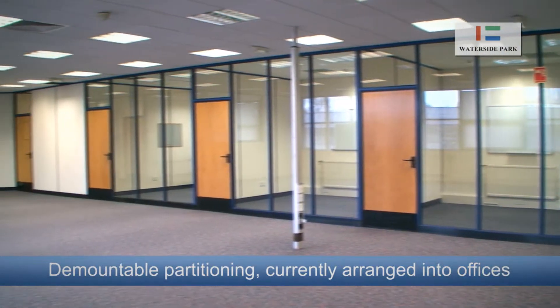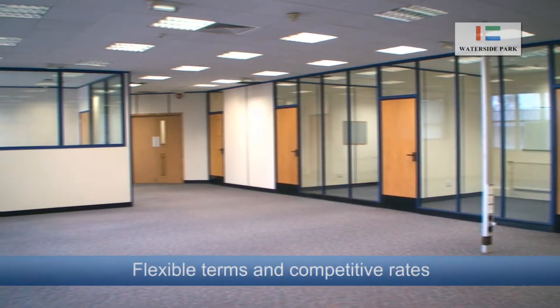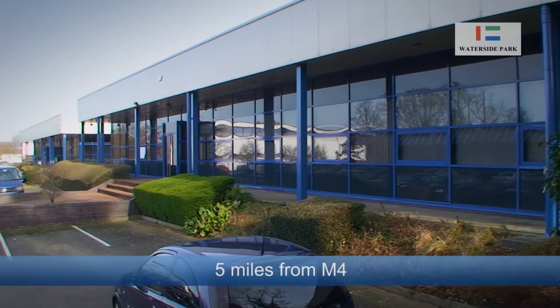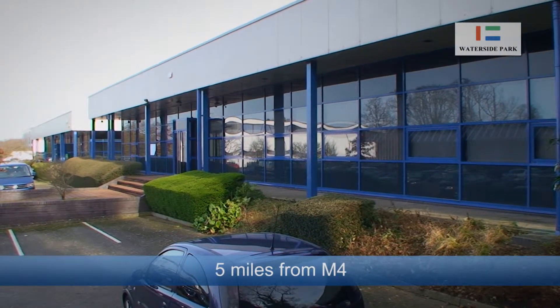The partitioning is demountable and can be rearranged to suit a new occupier. Unit B is offered on flexible terms and competitive rates and is perfectly located to reach the M4 within a 5 mile drive.